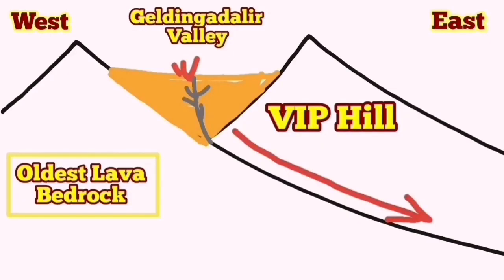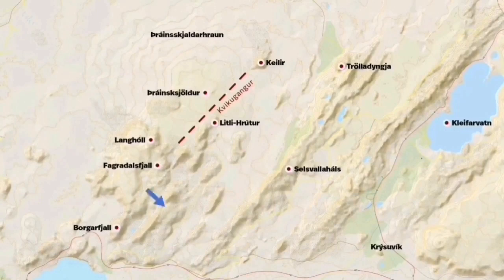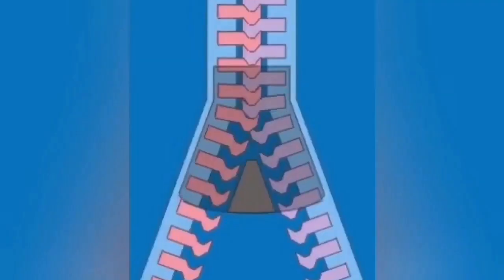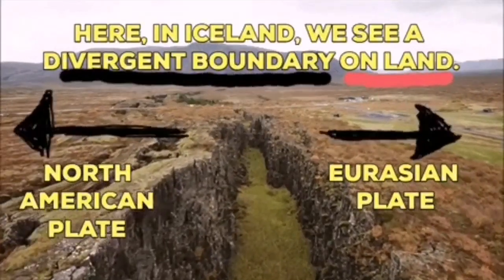You can see the top of this hill here, and these are related to the shifting and opening of the Atlantic Ocean. First we had activity in Fagradalsfjall, now we have it in the Meradalir, and it may extend later to the Keilir volcano. It's like a zipper — practically a separation of the Eurasian plate from the North American plate.